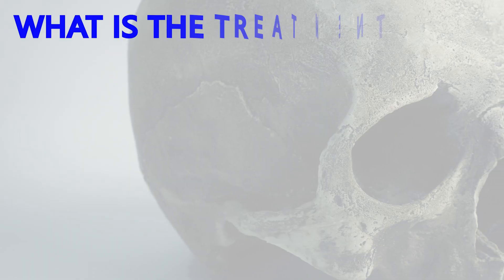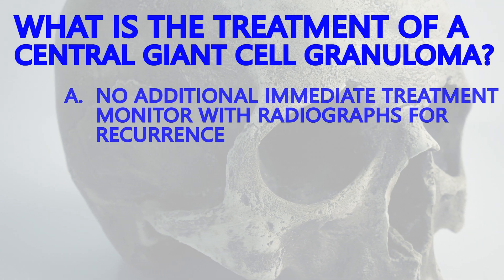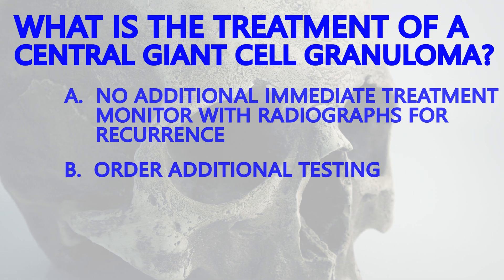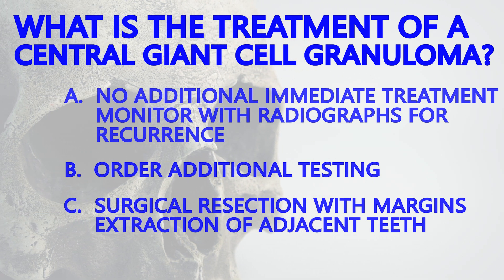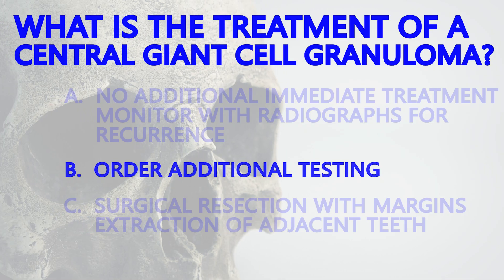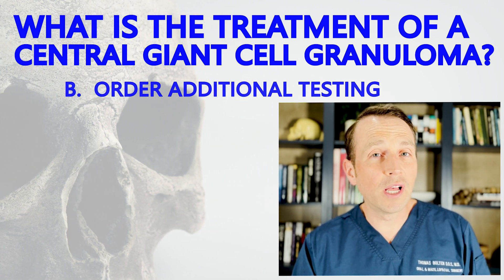Now that we have the diagnosis, what's the next step? Do we monitor with radiographs at regular intervals to ensure the lesion does not recur, order additional testing, or plan a surgical resection of the surrounding bone with extraction of the adjacent teeth to obtain clear margins? If you said B, you're correct. A patient with a central giant cell granuloma requires additional blood testing.